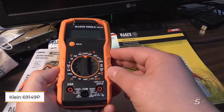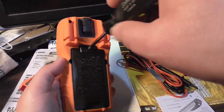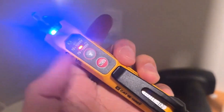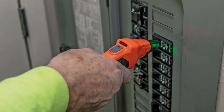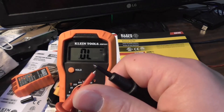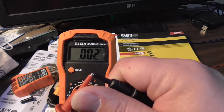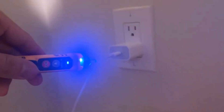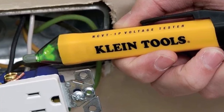Number five: Klein Tools 69149P Electrical Test Kit with Digital Multimeter. This all-in-one kit goes beyond just a digital multimeter — it also includes two voltage testers: a non-contact pen-style version and a second with built-in test leads. You also get a GFCI outlet tester, making this a versatile setup for tackling a wide range of electrical jobs at home or on the job site. Everything comes neatly packed in a soft, zippered case, and the kit includes all necessary batteries so you can get started right away.